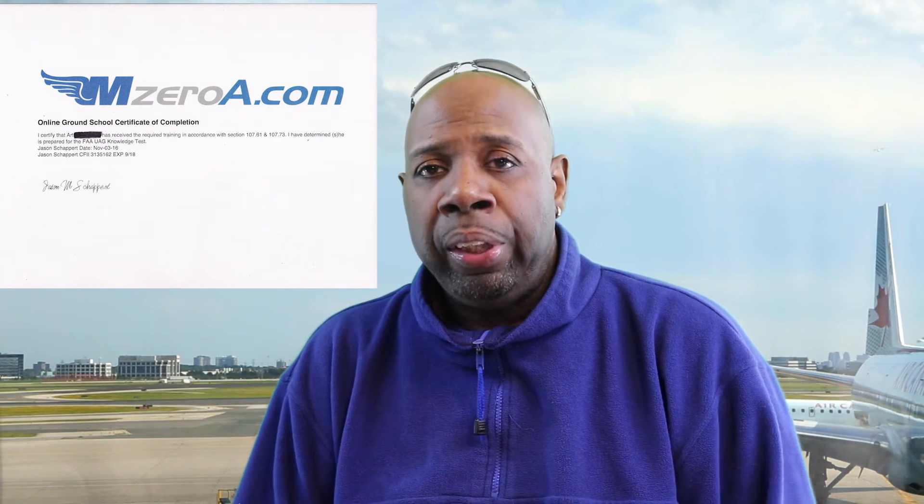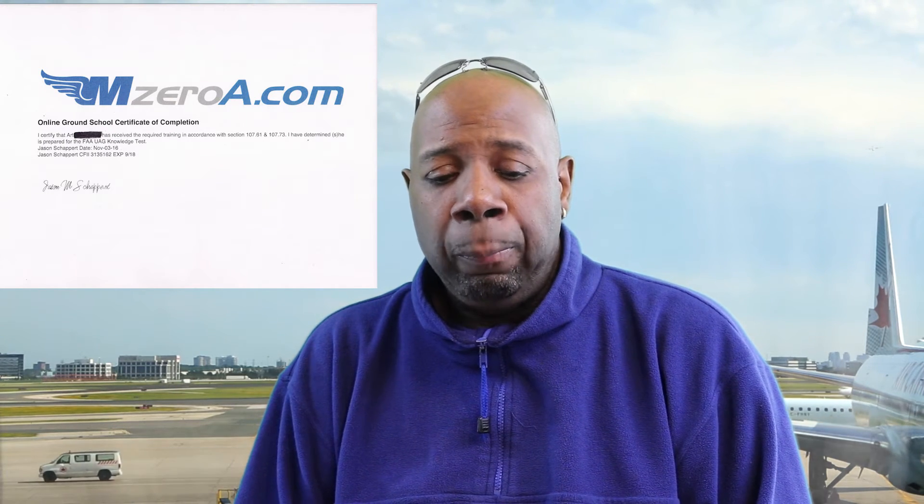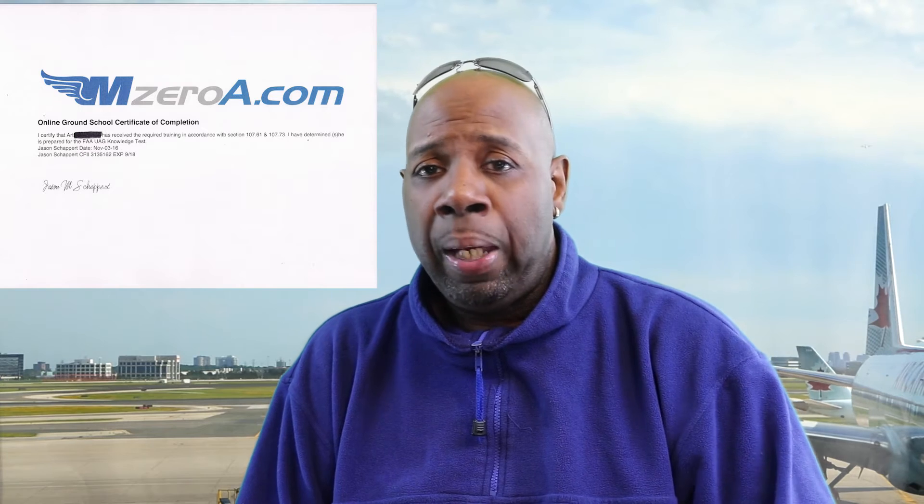I'm going to go back and take that Waivers section just to update myself. It's a course for life — it will constantly be updated, because every year once you get licensed you will have to take the FAA test every two years. Once you pass the course, you will be issued a certificate, which you see on your screen now.